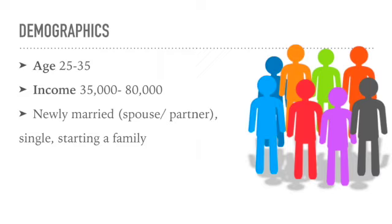M&B Mobile Homes plans to market to newly married, single, or starting families aging 25 to 35 years old with an income range of $35,000 to $80,000 a year. Our target customer is interested in a cheap, financially safe purchase of a home. Our target customers are also looking for a home in their transition phase of life, which they can afford and is good quality.